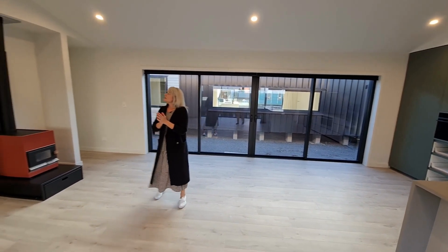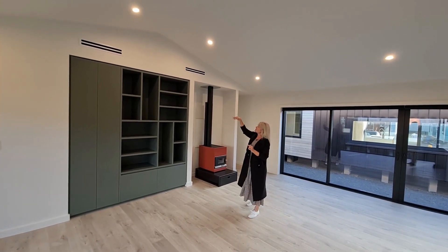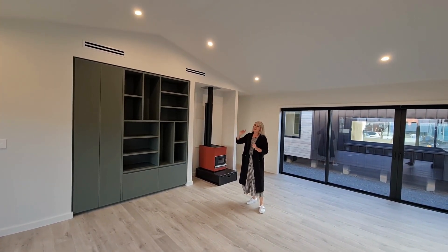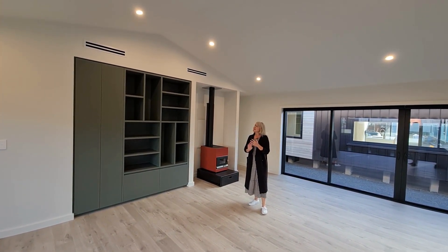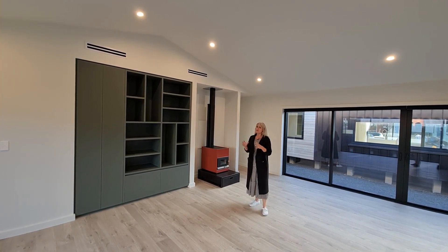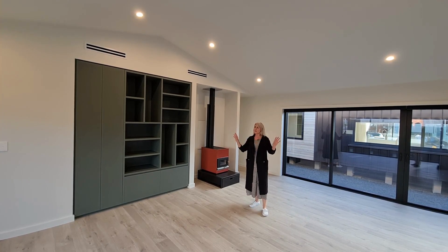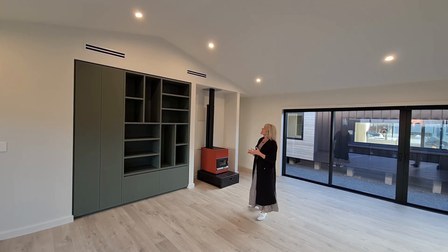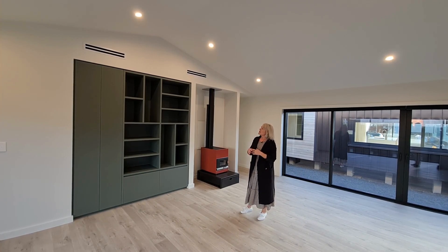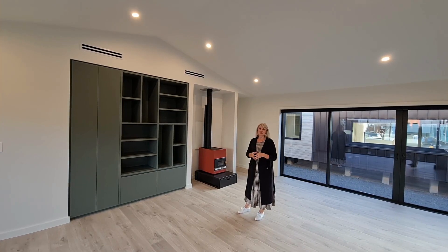Lastly in here, I wanted to show you the grills and the bulkhead above the entertainment wall — that actually houses our in-ceiling ducted heating and cooling system. It's a really great option for our homes because you can heat and cool the whole home and you don't have those bulky high wall units that you would normally have. So really discreet, functional and efficient.